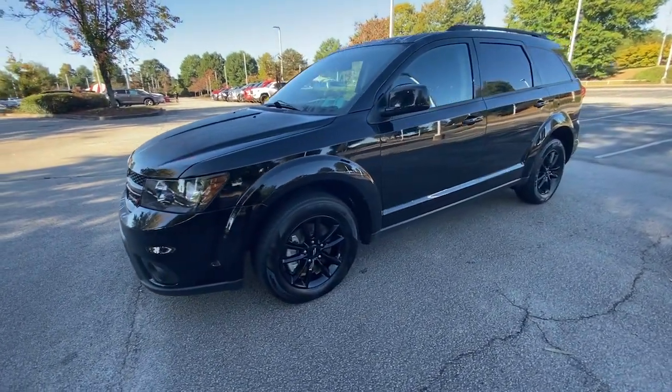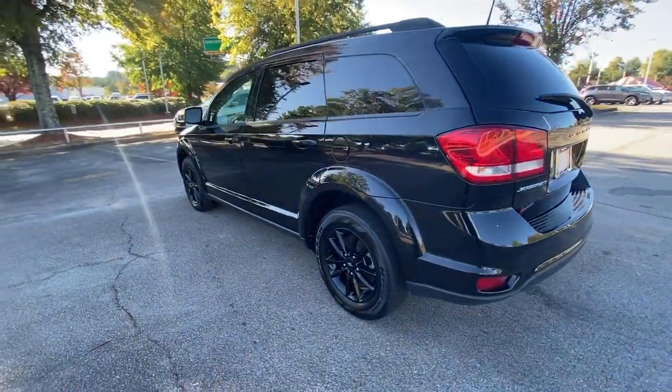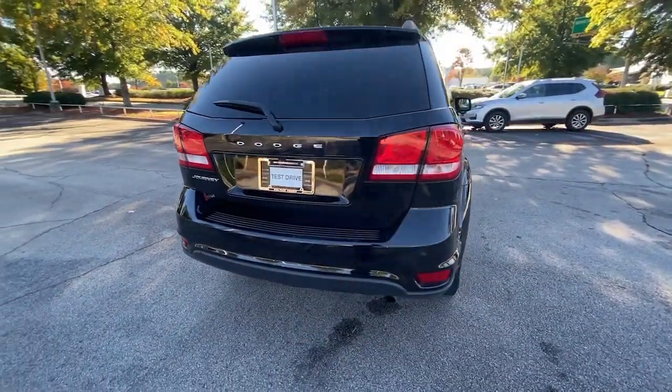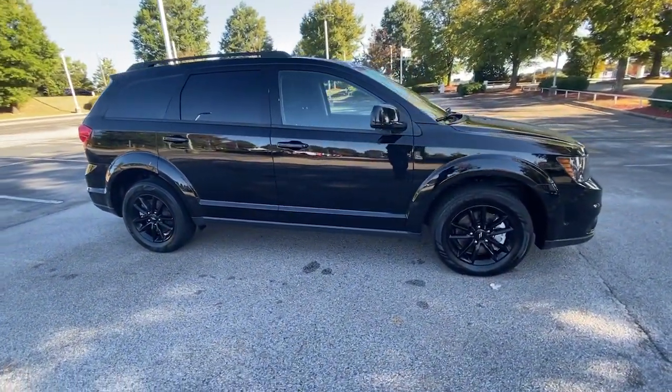You just found the 2019 Dodge Journey. With less than 30,000 miles on the odometer, this vehicle provides excellent value. This vehicle delivers the best of sporty styling and modern efficiency. Confidence comes standard thanks to driver-focused design, state-of-the-art safety features, and a premium feel.